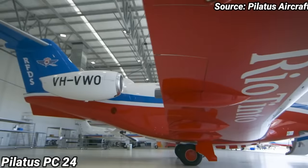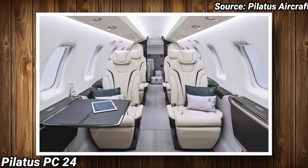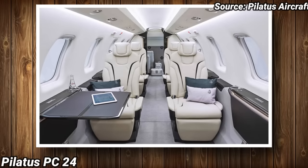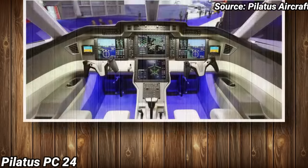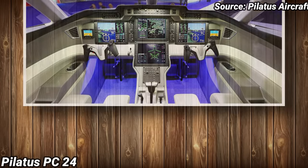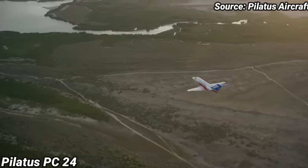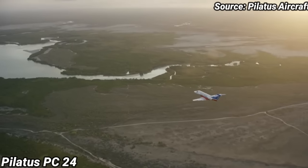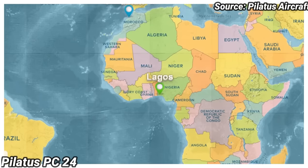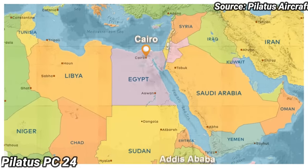It is built for versatility, perfect for business executives with up to 10 passengers treated to a true office in the sky with the latest entertainment and communication devices. The PC-24 cruises at 506 mph with a range of 2,300 miles. This makes it perfect for trips like Lagos to Casablanca, Johannesburg to Nairobi, and Cairo to Addis Ababa.